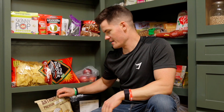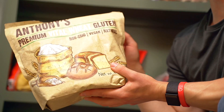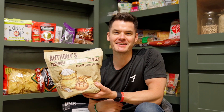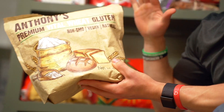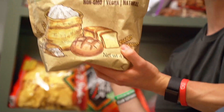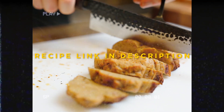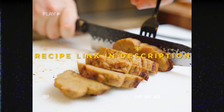The last protein source that needs to be cooked is vital wheat gluten — this is basically just the protein found in wheat. If you don't eat gluten, you should avoid this. But it can be used to make seitan, which has a really delicious, meaty texture if that's something you want to include.